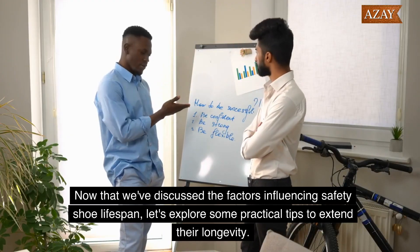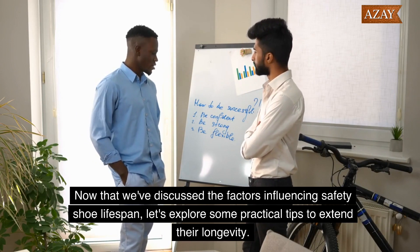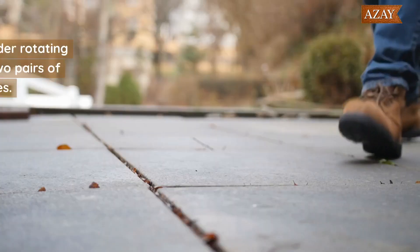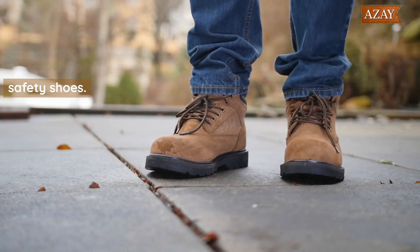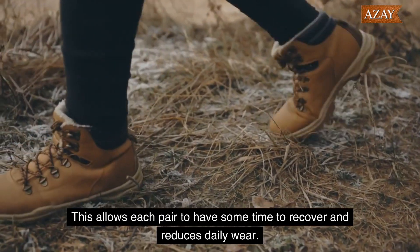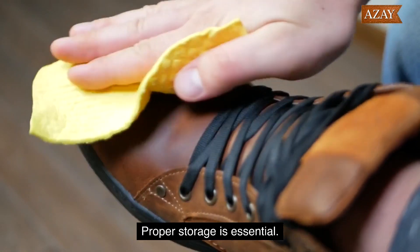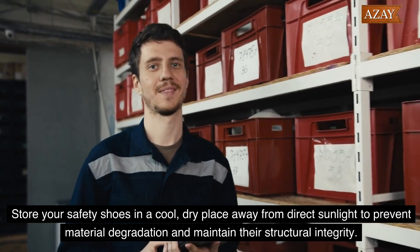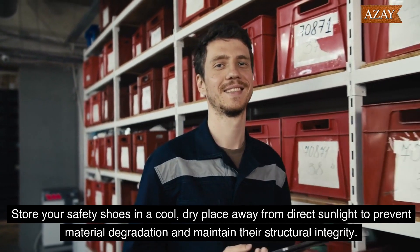Now that we've discussed the factors influencing safety shoe lifespan, let's explore some practical tips to extend their longevity. First, consider rotating between two pairs of safety shoes — this allows each pair to have time to recover and reduces daily wear. Also, store your safety shoes in a cool, dry place away from direct sunlight to prevent material degradation and maintain their structural integrity.